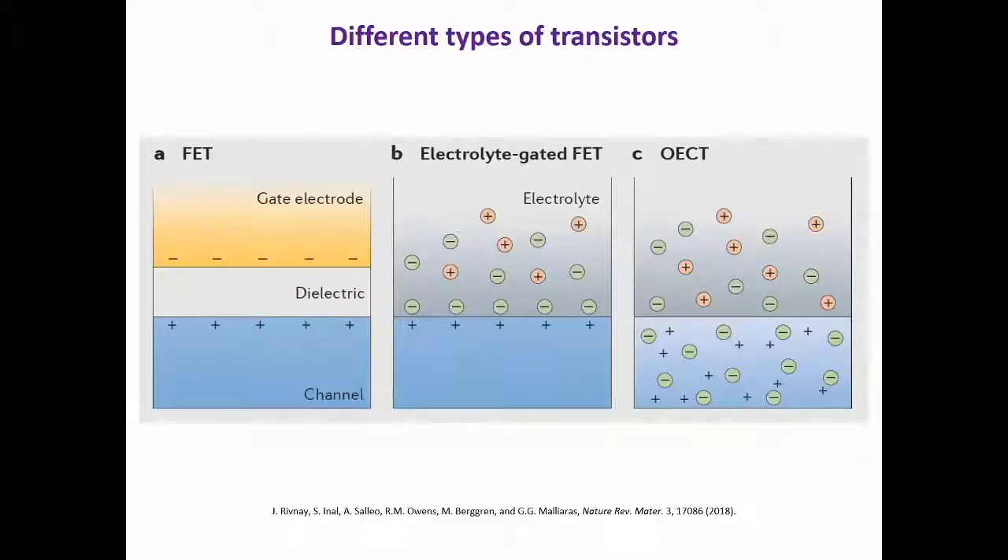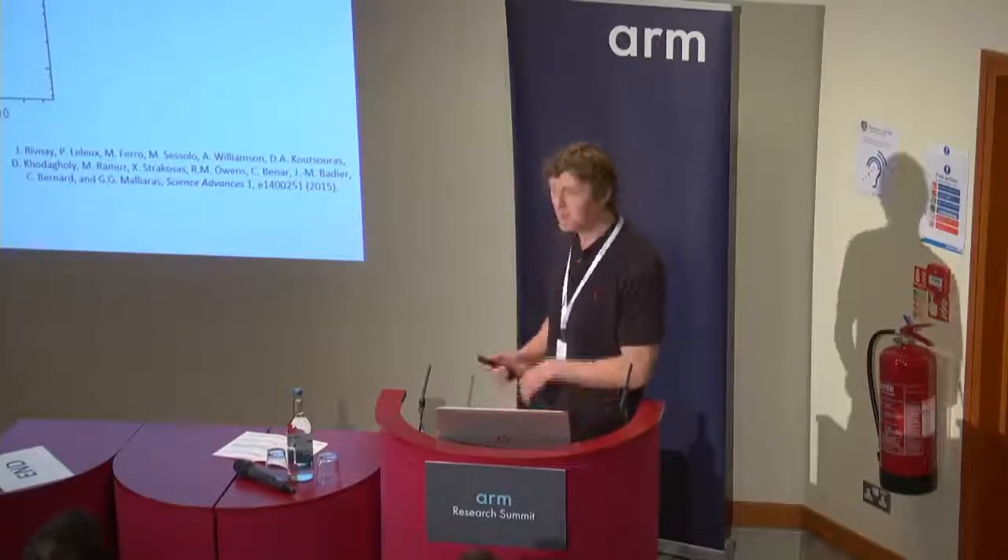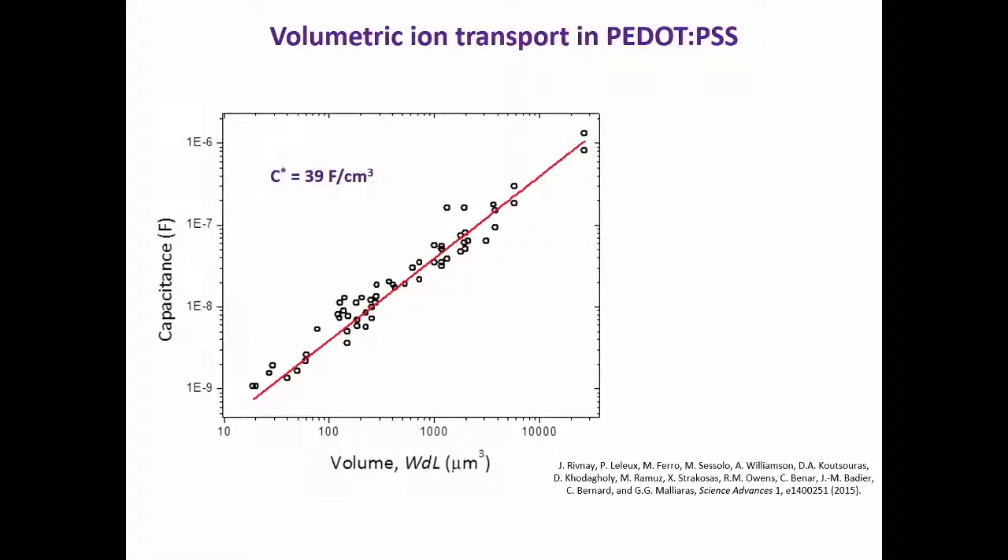Here's a cartoon illustrating different device concepts when it comes to transistors. In a normal FET, the field effect is primarily determined by the surface area of the dielectric. In electrolyte-gated FETs, you get rid of the dielectric and have an electrolyte interface with your channel, so again the surface area of this interface determines the field effect. In contrast, in the OECT, because we have a mixed conducting material, the electrolyte is actually able to drive ions to the whole bulk of the material — it's actually a bulk field effect. In fact, you could argue that 'organic electrochemical transistor' is a bit of a misnomer, because there's no electrochemistry happening here — it's really just a bulk field effect.